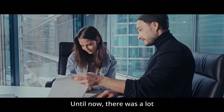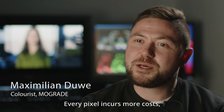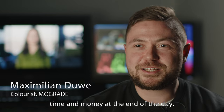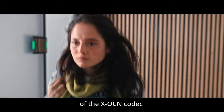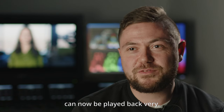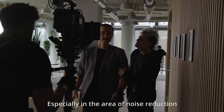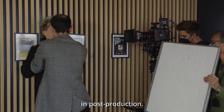Bisher gab es gerade in der Postproduktion große Skepsis gegenüber 8K. Jeder Pixel, der mehr berechnet werden muss, kostet am Ende des Tages Zeit und damit auch Geld. Allerdings hat die effizientere Codierung des XOCN Codecs dafür gesorgt, dass selbst 8K Footage mittlerweile sehr performant abspielbar ist — was natürlich ein großer Gewinn ist, gerade im Bereich kreative Reframings in der Postproduktion.